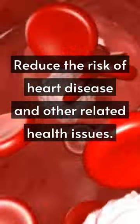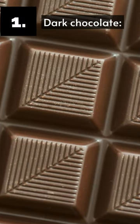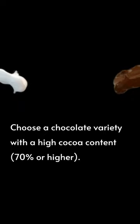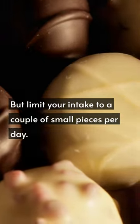For foods that help support healthy blood flow and reduce the risk of heart disease and other related health issues. First, dark chocolate — it's high in antioxidants called flavonoids, which have been shown to improve blood flow and lower blood pressure. Choose a chocolate variety with a high cocoa content, 70% or higher, but limit your intake to a couple of small pieces per day.